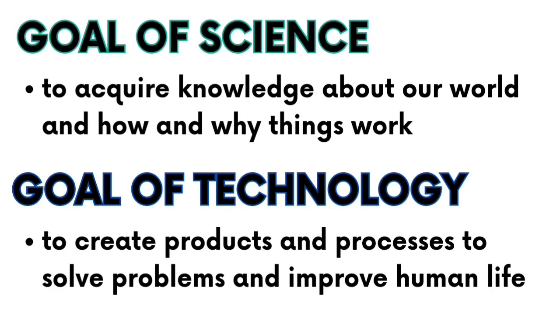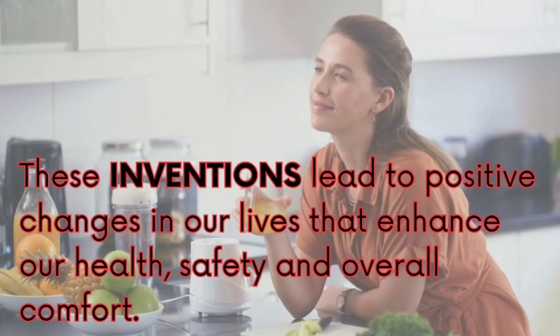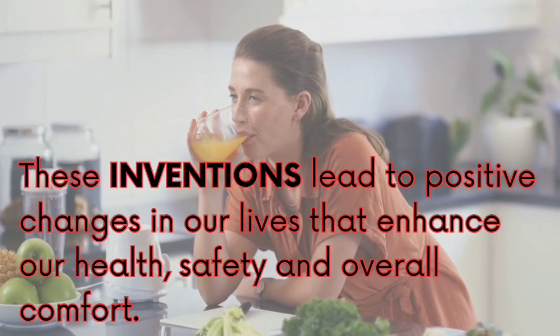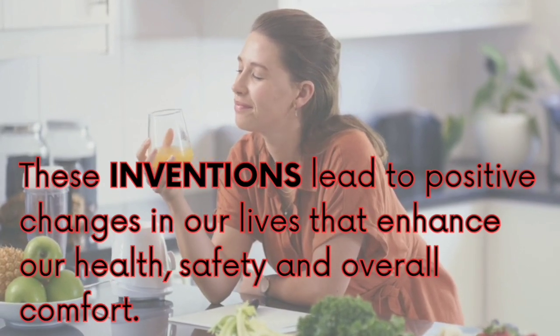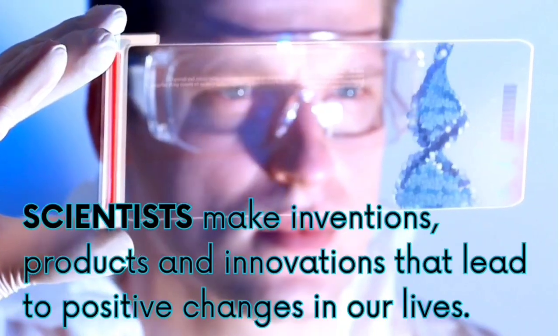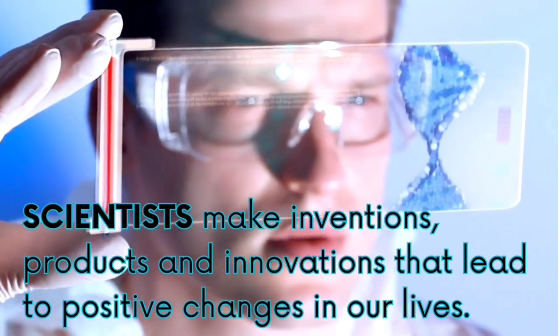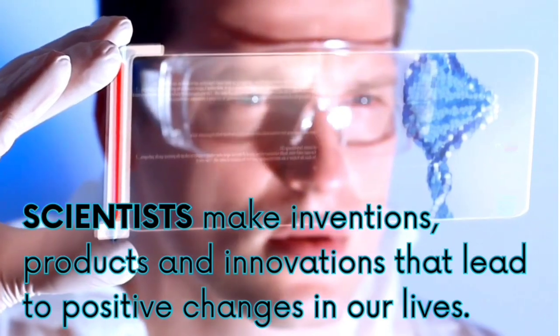The goal of science is to acquire knowledge about our world and how and why things work. The goal of technology is to create products and processes to solve problems and improve human life. These inventions lead to positive changes in our lives that enhance our health, safety, and overall comfort. Scientists make inventions, products, and innovations that lead to positive changes in our lives.